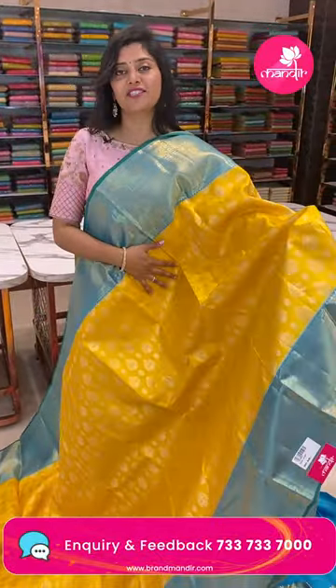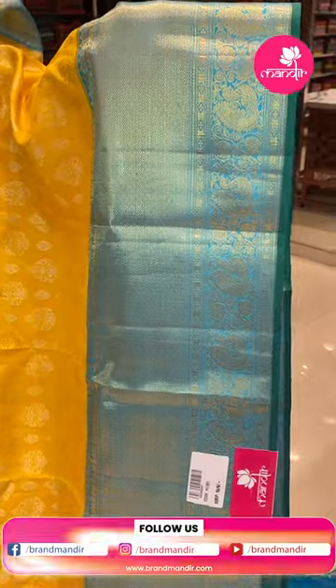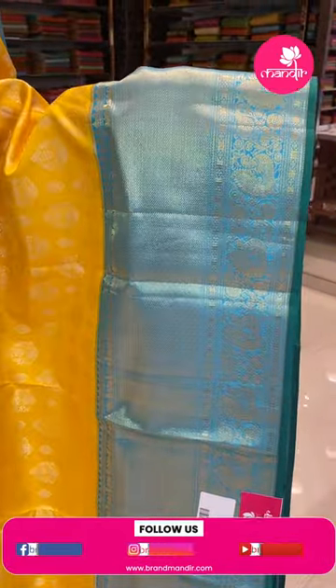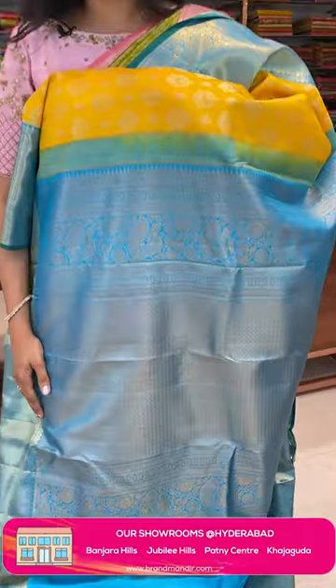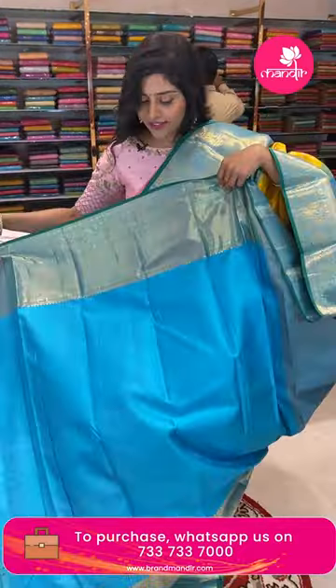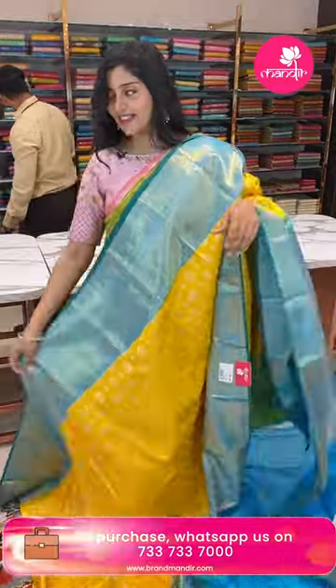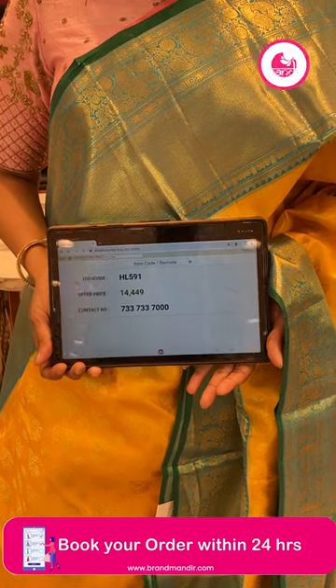Here is another beautiful color combination — yellow and blue. The saree has silver zari buttas in vertical stripe lines with big and small buttas alternating. The blue color borders feature temples, lotuses, and diamond brocade with peacocks. The pallu has diamond brocade and peacocks. The blouse is a contrast color flame blouse. The item code is HL591 and the offer price is ₹14,449.